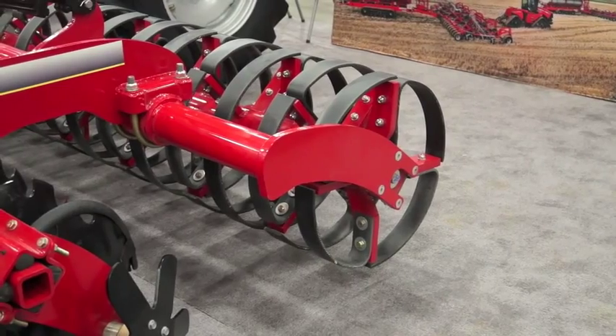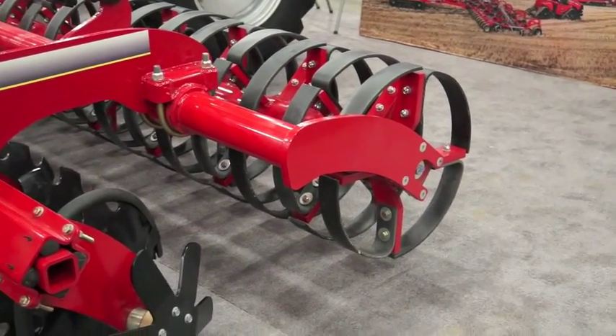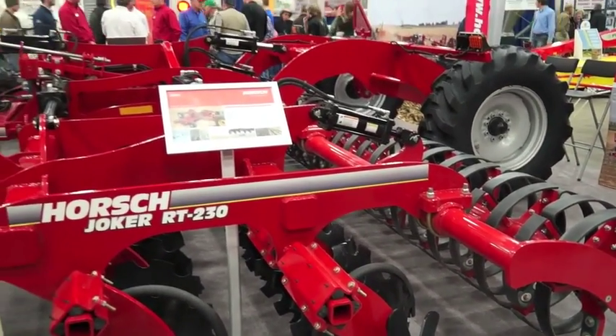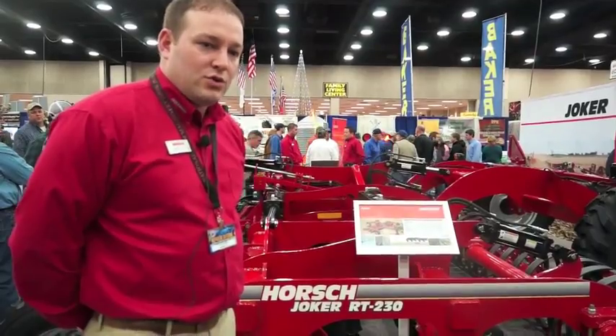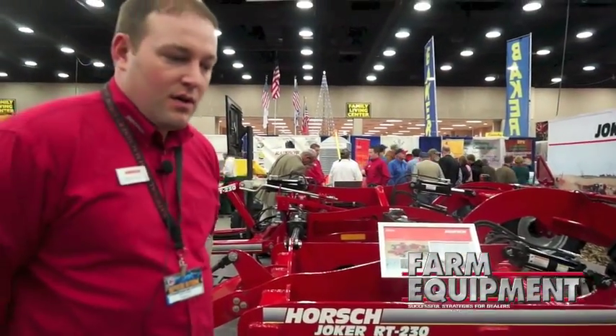The biggest thing that's driving demand for the Joker is truly being able to manage that residue — it's a complete systems approach. This tool has really exceeded farmers' expectations from that aspect of being able to get that residue to decompose and level their fields.